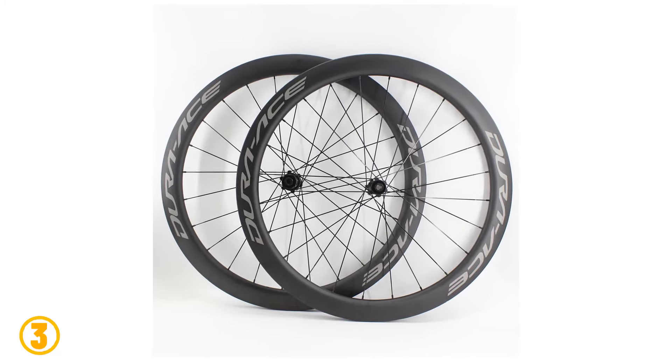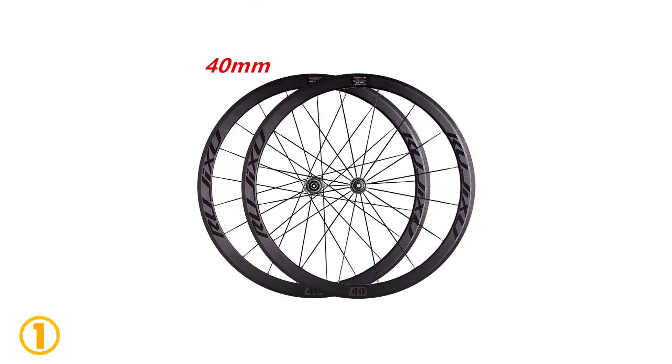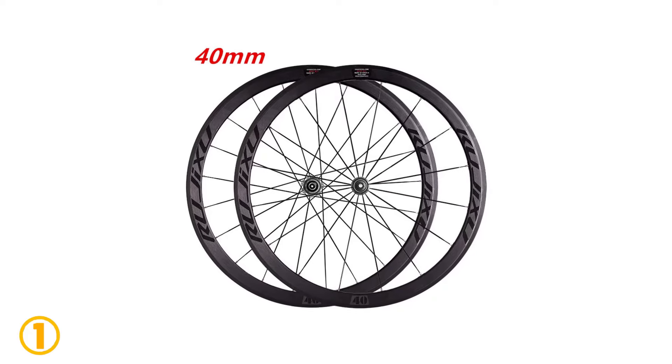On the top of our list at number 1 we have the Rujixxu 6 Pauls Ultralight Wheel. Specifications: Brand name: Rujixxu. Braking System: B-Brake. Applicable Bicycle: Road Bicycles. Size: 700C. Wheel Material: Alloy. Spoke Hole: 16-24. Origin: Mainland China.